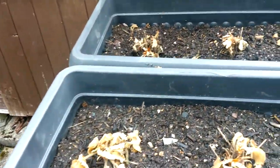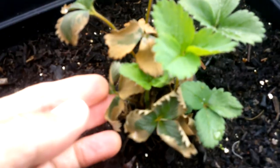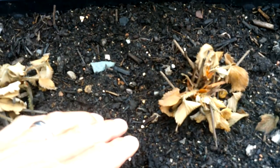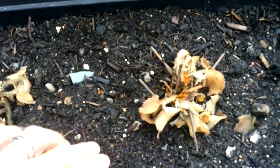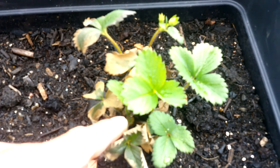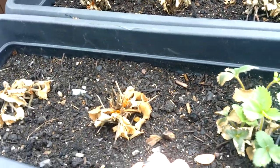A few weeks ago I got some bare-rooted strawberry plants and they're all dead, apart from this one, which looks like it's going the same way. The leaves start dying back — they're not brittle or anything — they just go this brown sort of colour and then end up like this. I don't know what's going on. I thought it might be something to do with the compost, but I'm not sure. I'll probably take this one out and put it in some different compost and see. Yeah, really weird and frustrating.